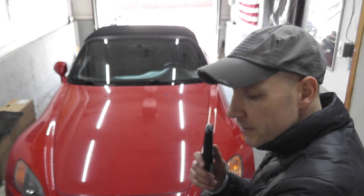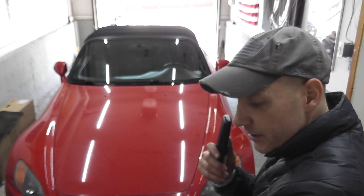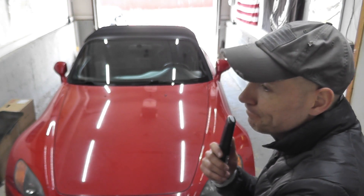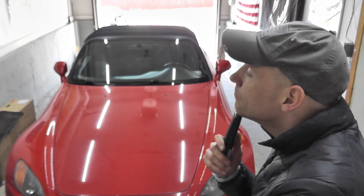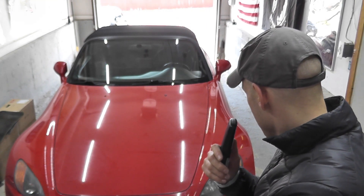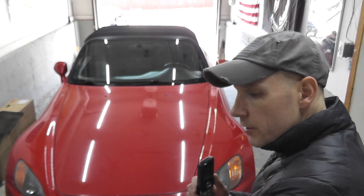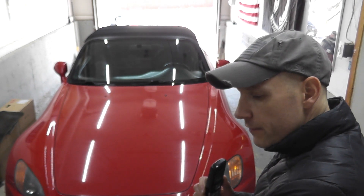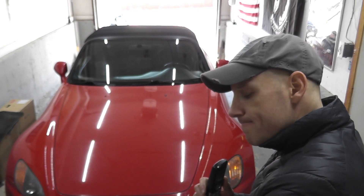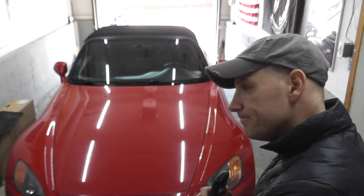Is this the service department? I have a 2000 S2000 and I'm curious to see what the cost is to replace the convertible top. I have an S2000 — any idea what the convertible top goes for? If they're still available, what years? 2000? Yeah, hold on. Thanks.